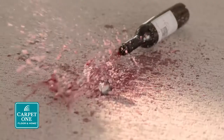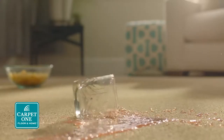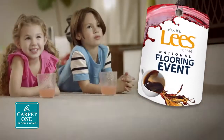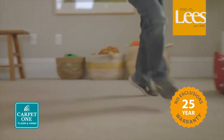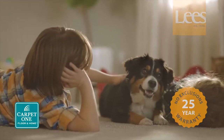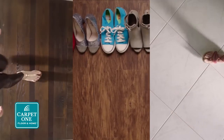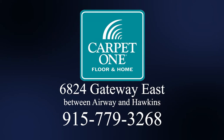Kids, pets, stains — wouldn't it be nice to have floors that stand up to life's messy moments? It's the perfect time to save during our Lee's National Flooring Event. Save up to 50% on select Lee's carpet with the beautiful guarantee. We guarantee you'll love your new floors or we'll replace them absolutely free — no questions asked. Plus, save big on hardwood, luxury vinyl, tile, and more only at Carpet One El Paso, 6824 Gateway East between Airway and Hawkins. Carpet One.